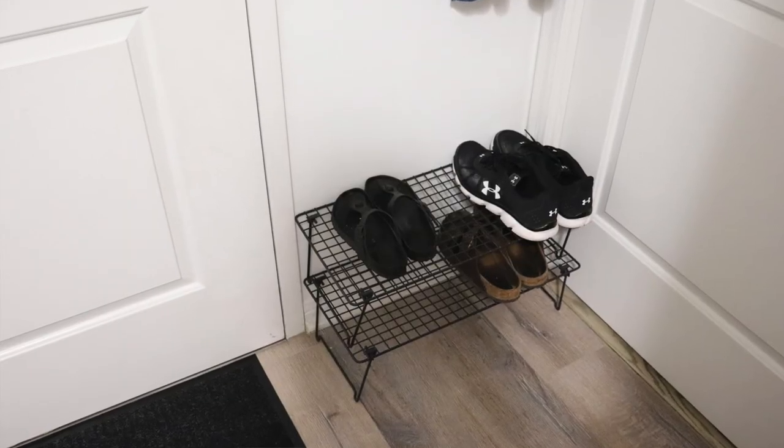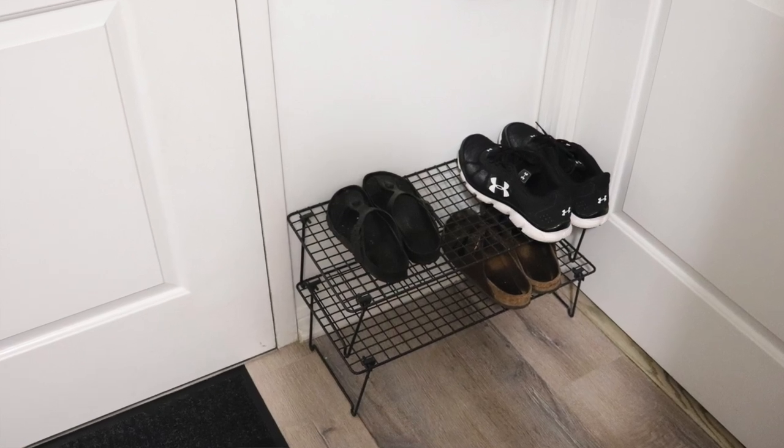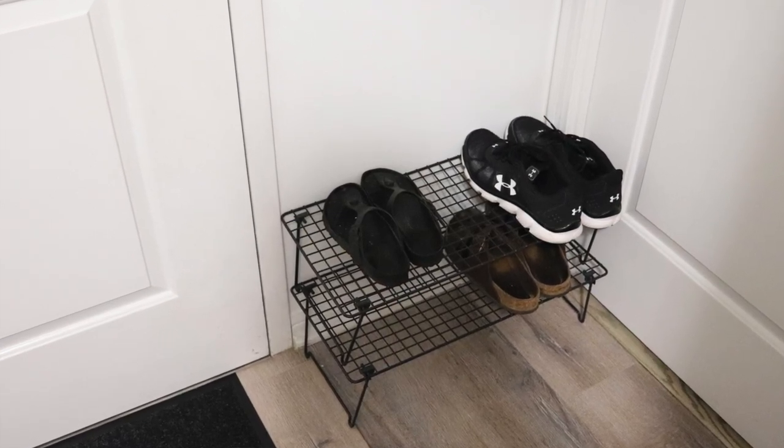Step 2: Shoe rack. We needed a little more shoe storage in this area, so I replaced the small wooden mat we originally had with this shoe rack. Each family member can only keep one pair of shoes on this rack — all other shoes are put away in our closets.